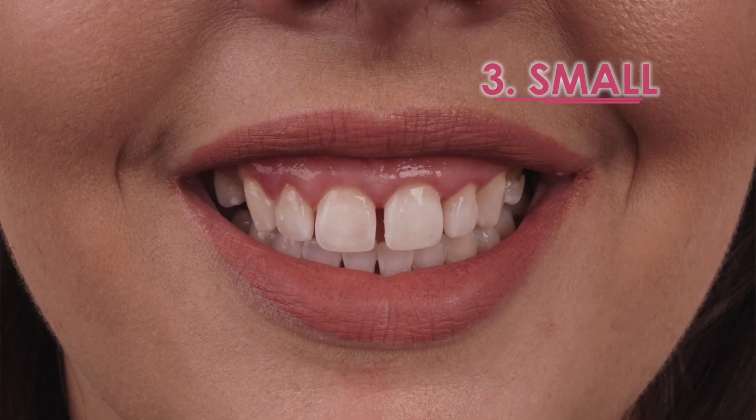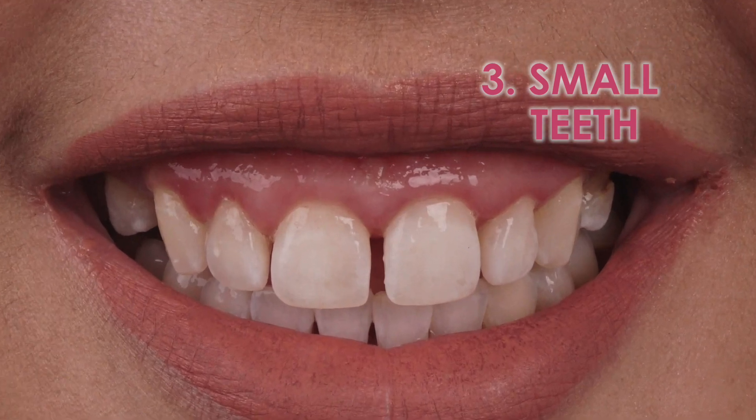The other reason why you could have a gummy smile is because the size and shape of your teeth is actually too small. If you actually increase the size and shape of your teeth, then there's a better proportion when you smile and therefore it decreases your gummy smile.